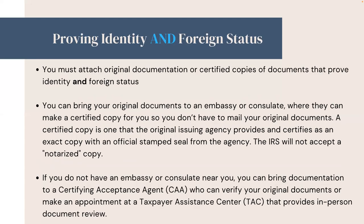You must include original documentation or certified copies of documents that prove identity and foreign status. A certified copy is one that the original issuing agency provides and certifies as an exact copy with an official stamped seal from the agency. The IRS will not accept notarized copies.